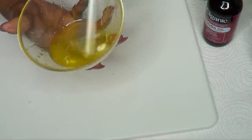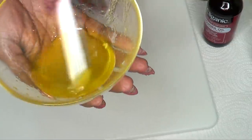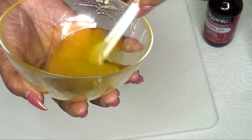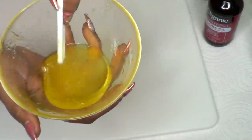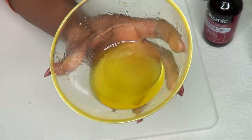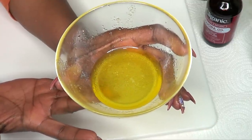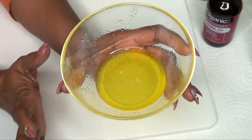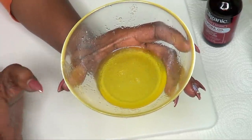We are almost there — just keep blending. Once the coconut oil is fully melted, take a look at this. This is your serum for sagging skin. No need to store this in the refrigerator — store it on your countertop. Just pour it into a small jar with a tight cover and keep it on your countertop. You can keep this serum for up to six weeks or maybe more.